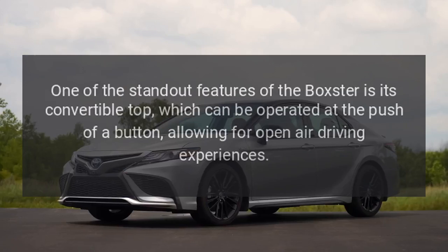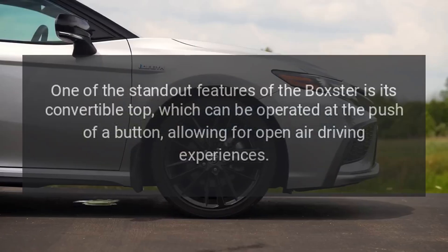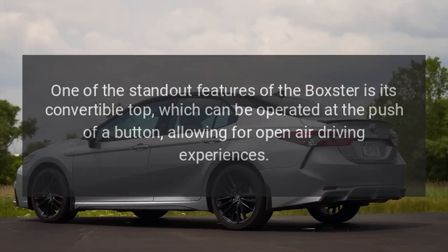Convertible Top: One of the standout features of the Boxster is its convertible top, which can be operated at the push of a button, allowing for open-air driving experiences.